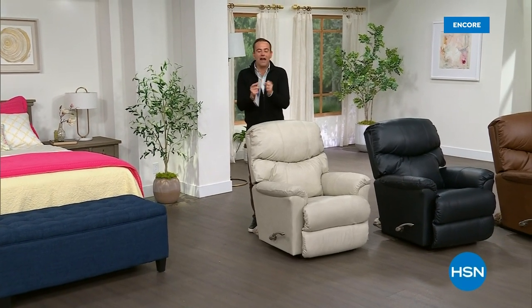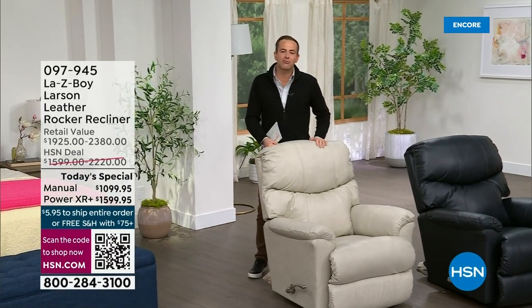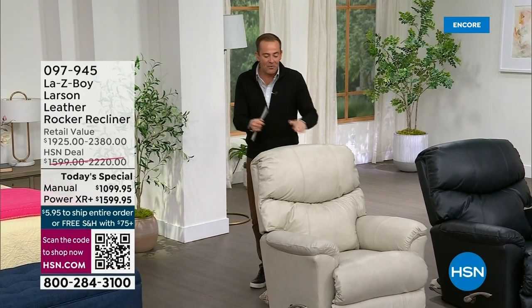It's the day we've been waiting for. It's time to refresh, reinvigorate, and truly rejuvenate the way that we sit, that we relax, that we enjoy, that we watch TV, that we snuggle down for family night, that we sit and read a fabulous book, or just sit and relax and watch the kids playing. This is the La-Z-Boy, and this is the Larson.